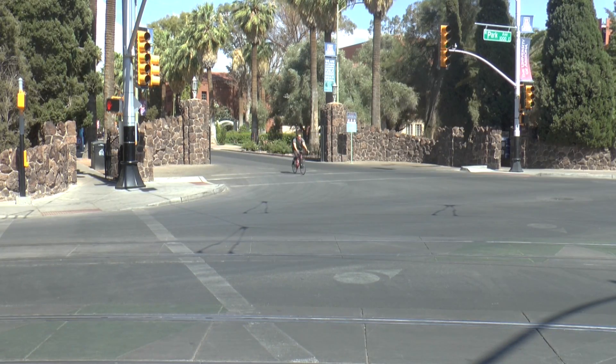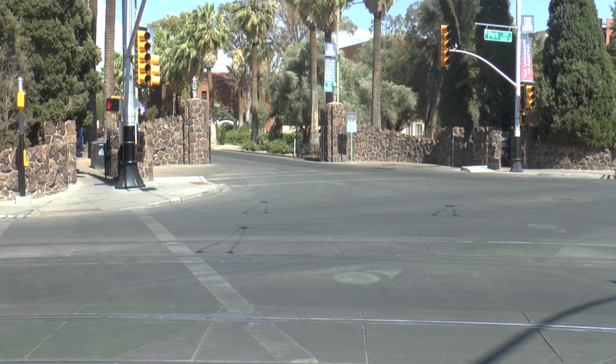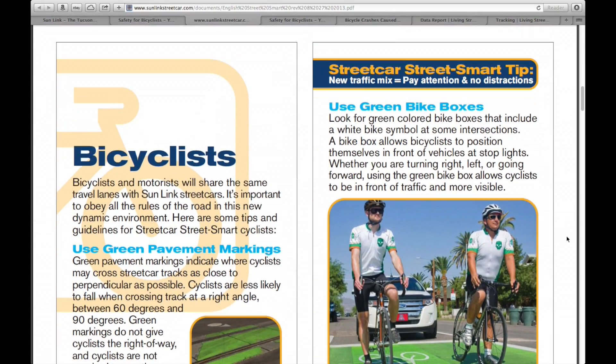The U of A is also making an effort to educate its students on safety along the tracks, having distributed over 12,000 'Get Streetcar Street Smart' brochures. An online copy of this brochure can also be found on the tucsonstreetcar.com website.